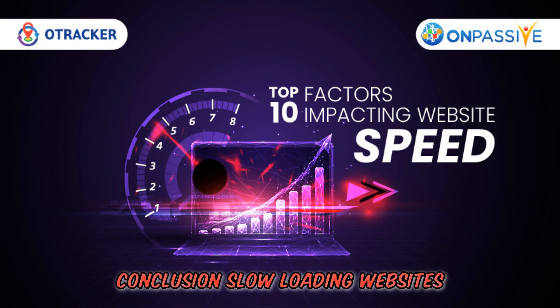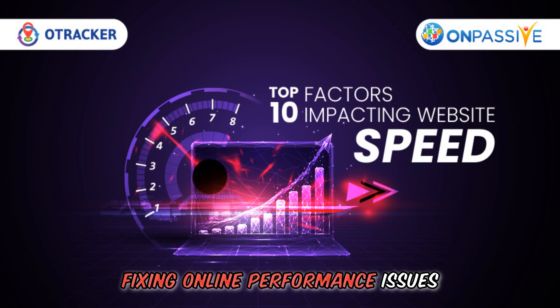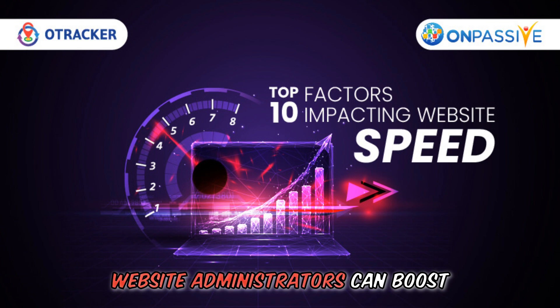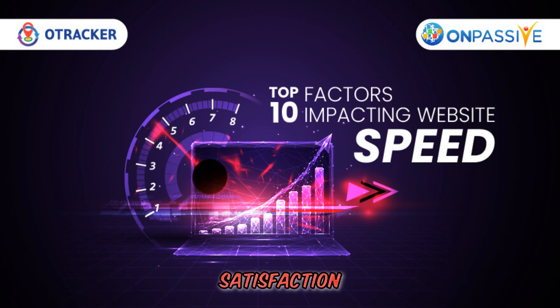Slow-loading websites can hurt your business and user experience. By fixing online performance issues, website administrators can boost efficiency, responsiveness, and customer satisfaction.